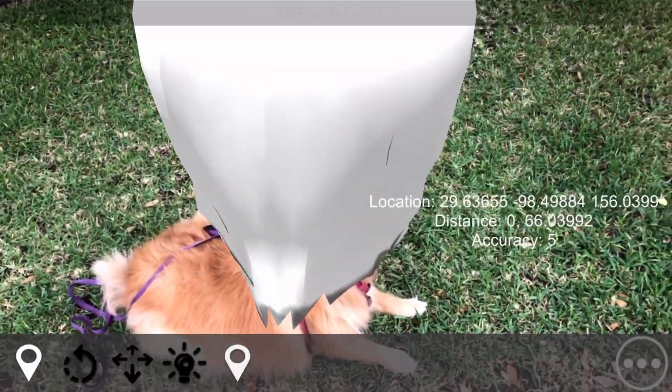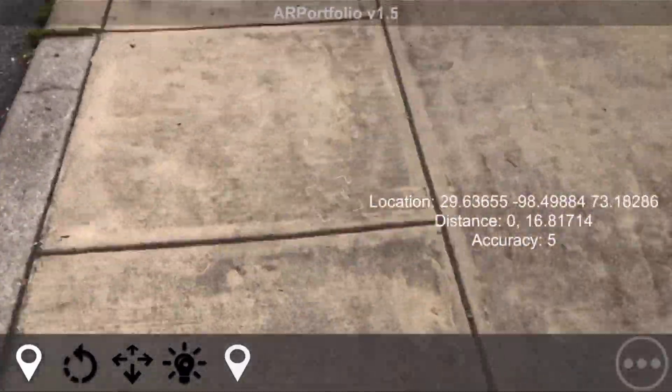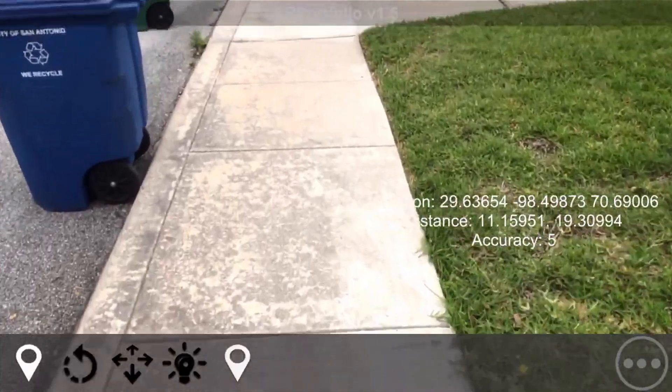So in ARPortfolio 1.5, you can specify a GPS location for any object, and it will remain hidden until the user is within a certain distance that you can specify. In this case, I've manually added a GPS location for this ghost, and now I'm going to walk away from it. But you can set these ahead of time for an unlimited number of objects in your scene.